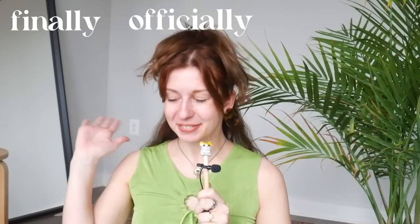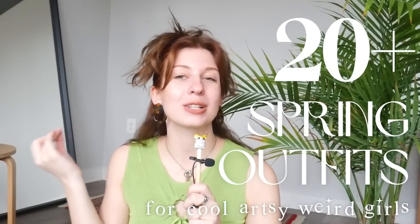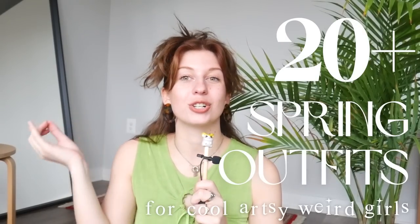Hi friends, it is finally, officially, actually spring, and I've just been itching to take some time to play around with my wardrobe and come up with some fun spring outfits. So today I play dress up and put together over 20 outfits for spring that I think would emanate cool, artsy, weird girl vibes to any stranger I might pass on the street, which is kind of always the goal. Let's get into it.